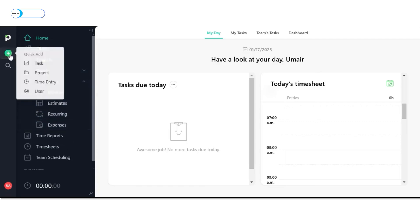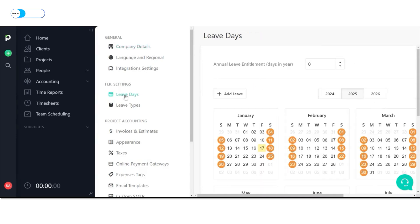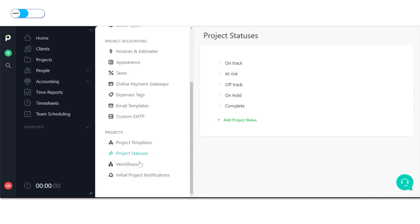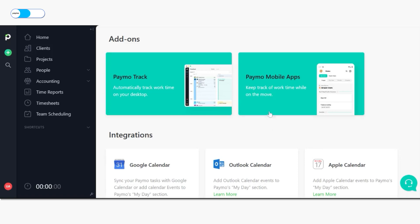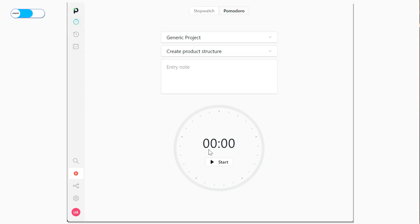Users can add and edit their company's information and also set up leave types and days with the HR settings. Paymo also allows users to connect to online payment gateways like PayPal and Stripe, and configure project templates, statuses, workflows, and notifications. Paymo is available for mobile, web, and desktop, and supports integration for calendars and a handful of productivity tools. Similar to Toggl Track, its desktop app has a Pomodoro timer to enhance focus and productivity.